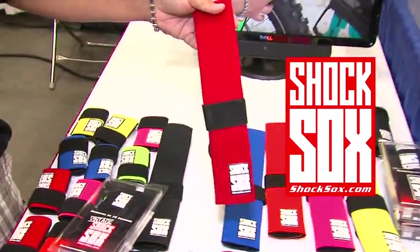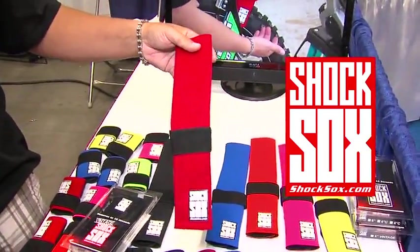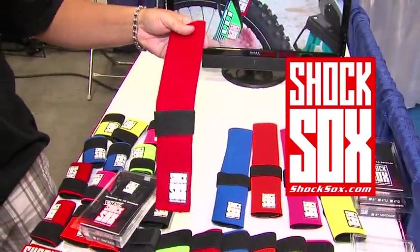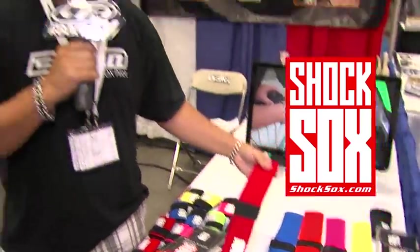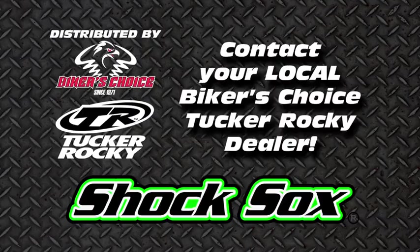We're also going to be bringing you a 13 inch long Shock Socks, which gives you added protection on the upper fork tube, allowing a little bit more protection against rocks, dings, scratches and nicks on the upper fork tube. That is the new product for 2012. For any other questions, please feel free to check out shocksocks.com or ask your Tucker Rocky rep.